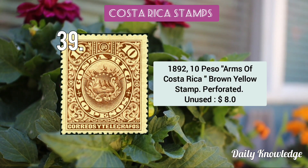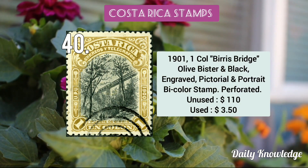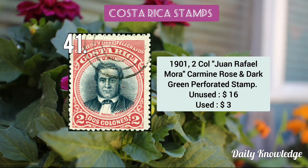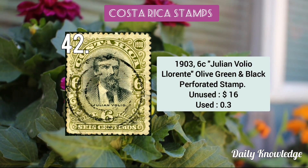The 1892 10 pesos arms of Costa Rica brown yellow stamp. The 1901 1 colón Berbís Bridge, olive and black, engraved perforated stamp. The 1901 2 colón John Rafael Mora, carmine rose and dark green perforated stamp.